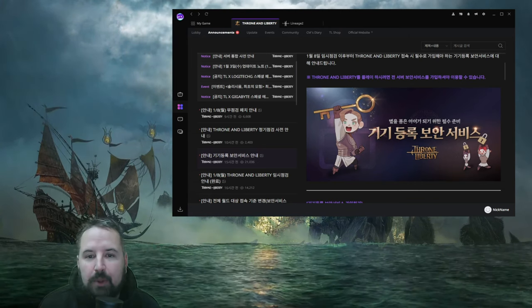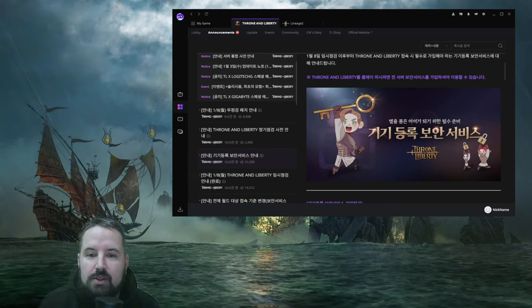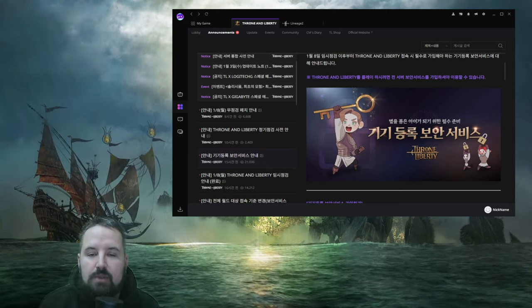It already happened after the temporary maintenance on January 8th. We would like to inform you about the device registration security service that you must sign up for when accessing Throne and Liberty. To play Throne and Liberty, you must subscribe to the full server security service.